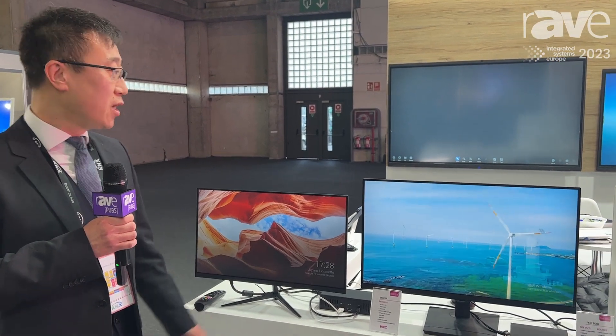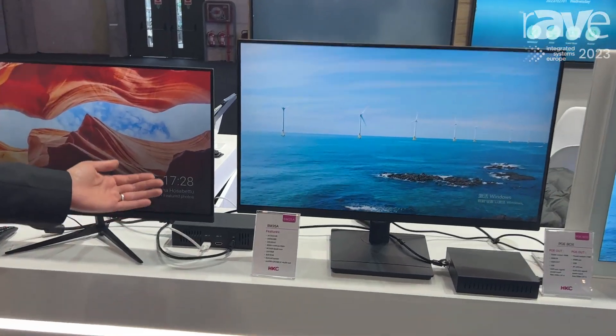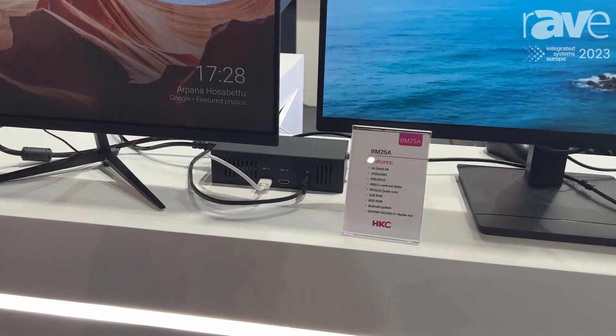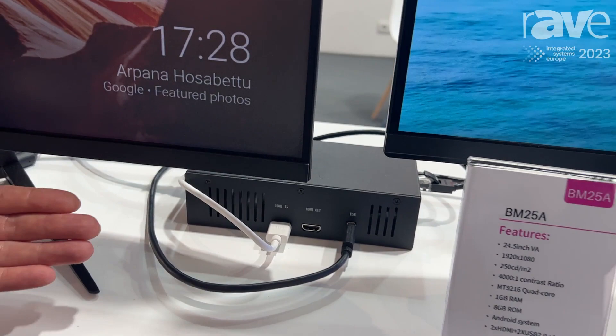Welcome everyone to IIC 2023. My name is Justin Jia from HKC Corporation. Here are our product series including the PoE solution for digital signage. These two monitors are just a demonstration for our PoE box.